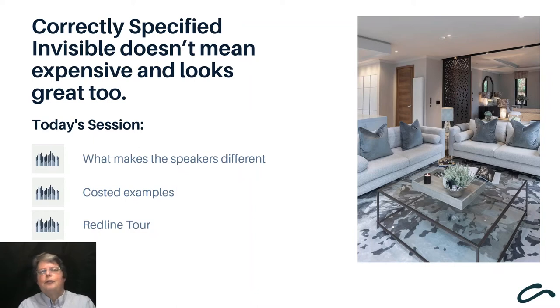Today in this brief webinar we'll look at what makes speakers using DML - that is, distributed mode loudspeaker technology - different, beyond the obvious benefit that they can be invisible in application. Often we see people doing a direct speaker-to-speaker comparison on cost and just replacing standard ceiling speakers with invisible ones. We will look at some specific costed projects and then with our distributor Redline from Wickford, Essex, show examples of complete surround sound and Dolby Atmos 3D solutions using invisible speakers.